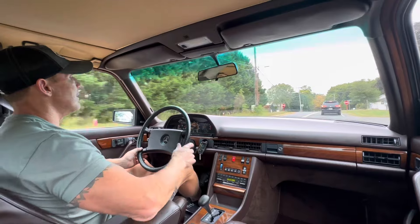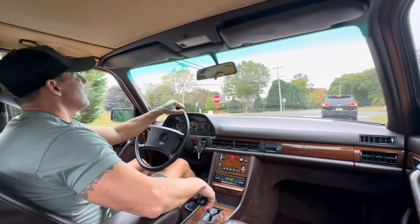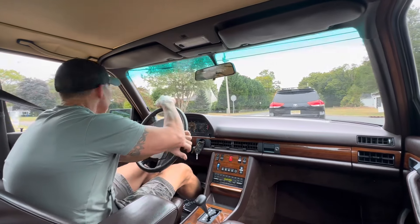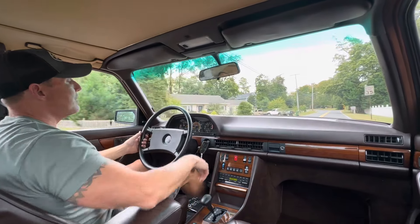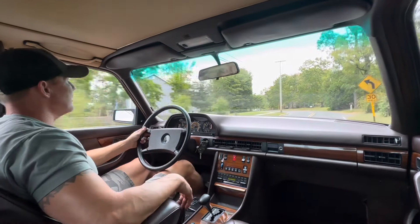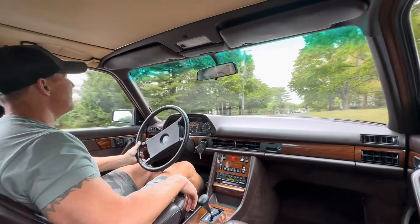One family owned. Comes with quite a bit of service records. It has a stamped maintenance book. Comes with all the books. It has two keys, original spare, original tools still in the plastic. Just a very, very nice car.